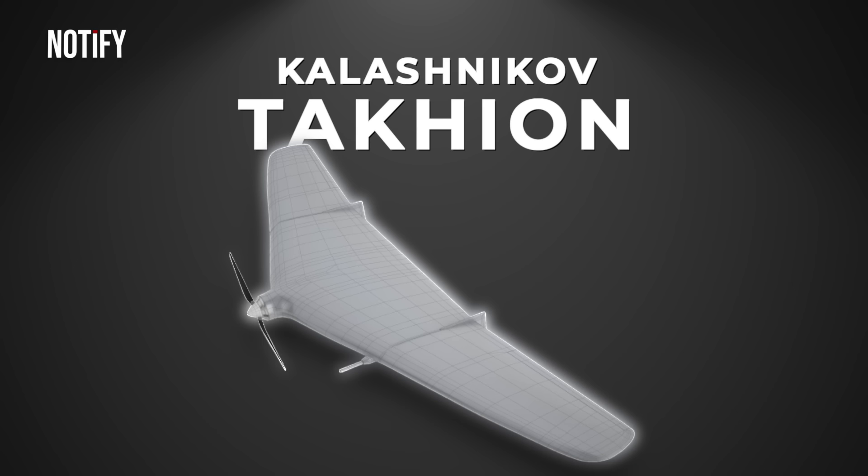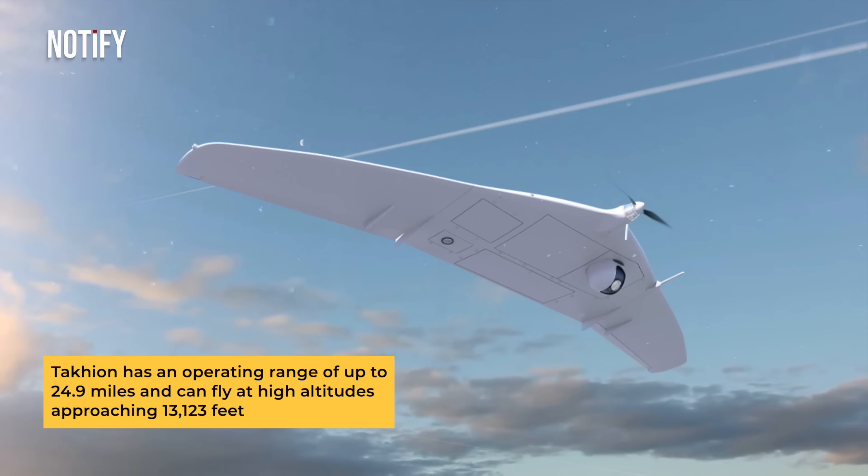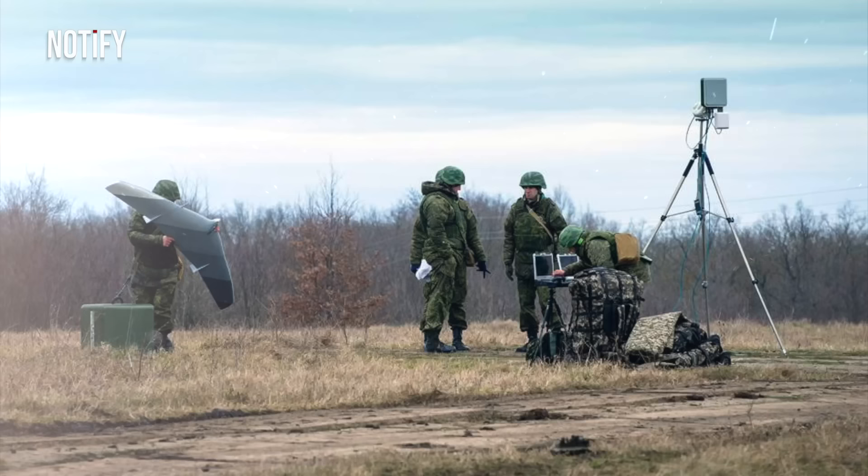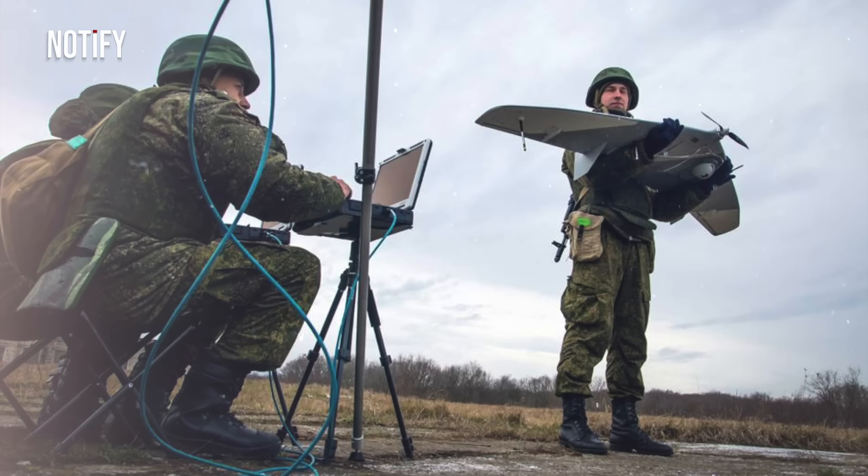For smaller scale operations, Russia has the Kalashnikov Tachyon, classified as a mini UAV. The Tachyon has an operational range of up to 24.9 miles and can fly at altitudes nearing 13,123 feet. Besides reconnaissance, the drone can function as an aerial cell relay for ground communication sources at low altitudes, thus enhancing its versatility in the field.